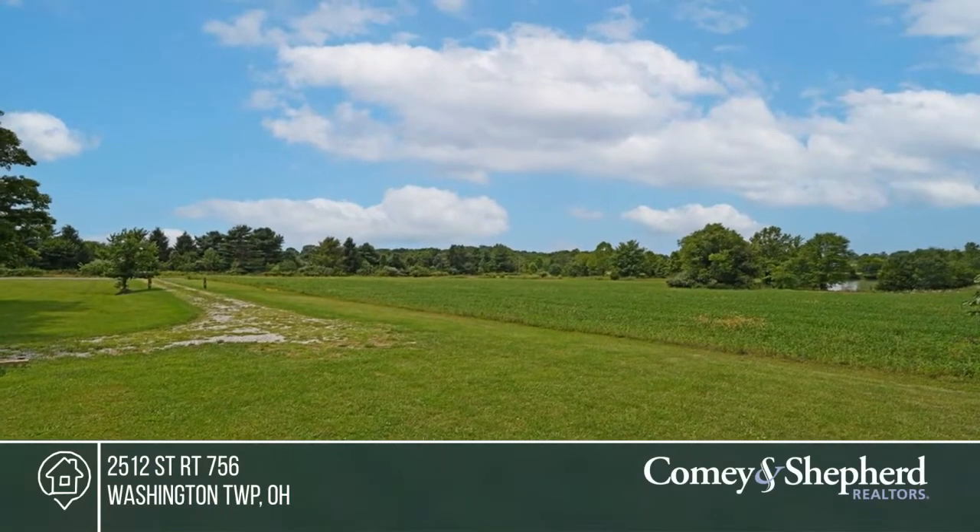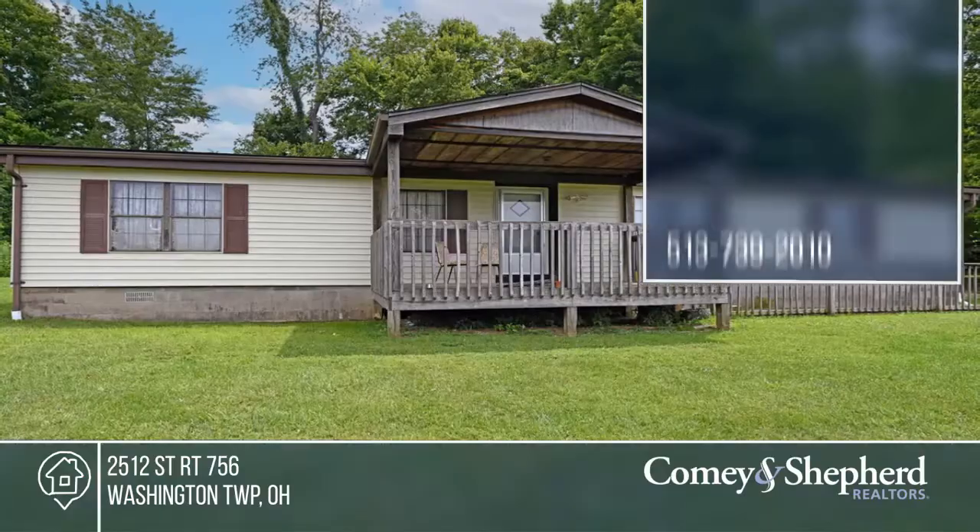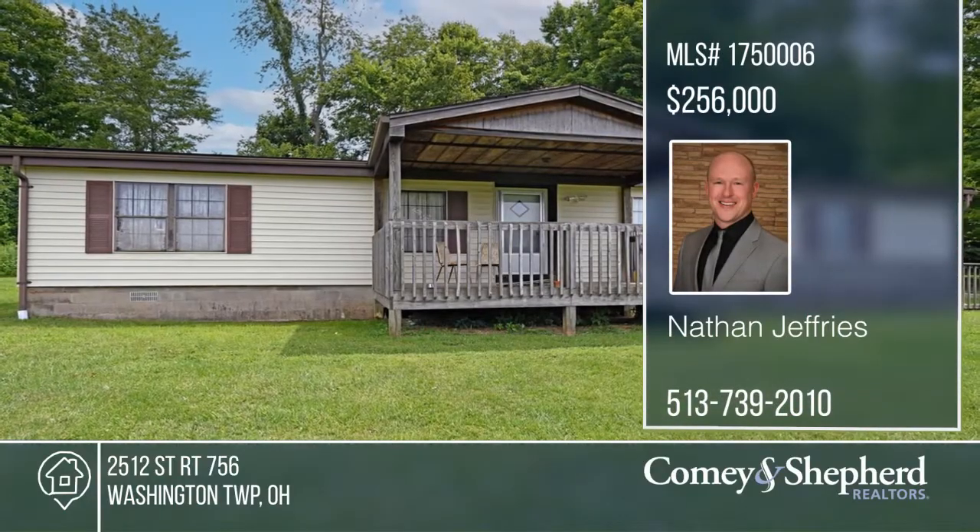The three-bedroom, two-bath home is in need of updates, but has the potential to be one of the most beautiful properties around. Your dream home could be yours today by contacting Nathan.